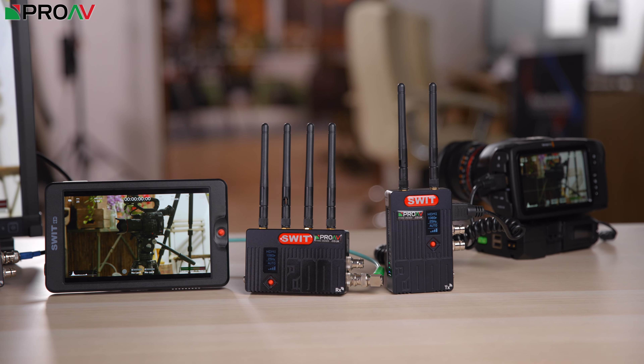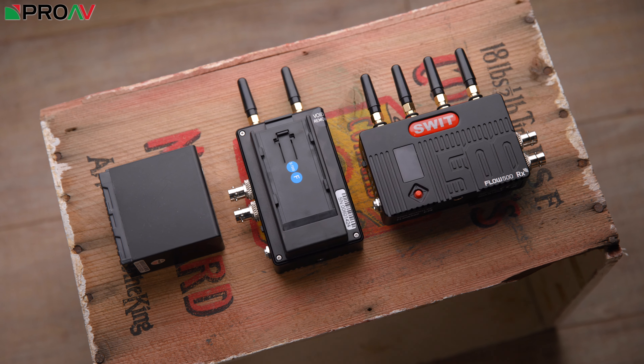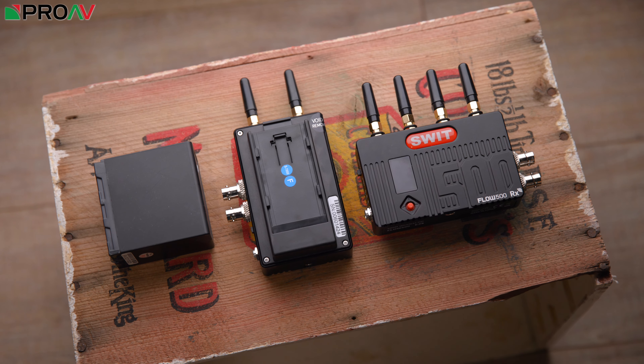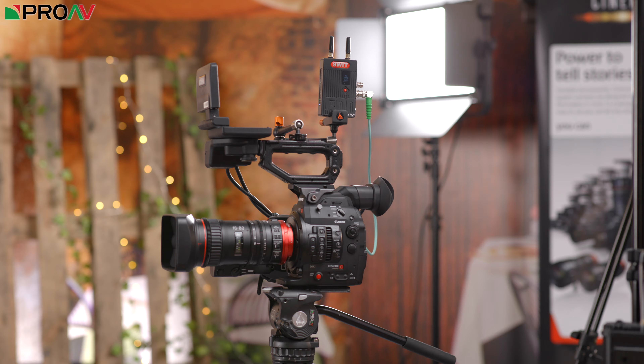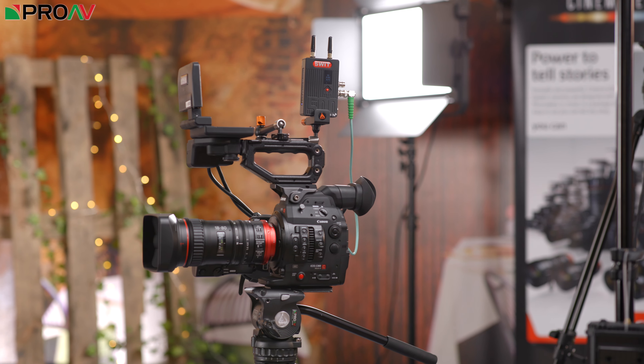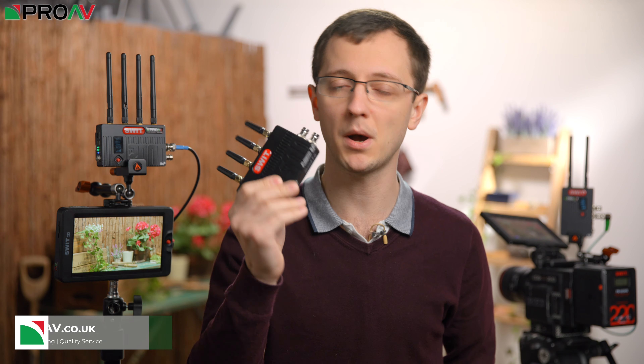SWIT have hit the nail on the head with that sweet spot between price, features, and performance, especially compared to other wireless systems on the market. We're currently working on a comparison video looking at performance compared to the market leader Teradek, so keep an eye out for that. In the meantime, it would be great to hear what you think of the SWIT Flow — is this something you'd consider for your work, or would you go for the higher-cost Teradeks? Let us know in the comments. Thanks for watching, and if you want to buy one, head over to ProAV.co.uk.